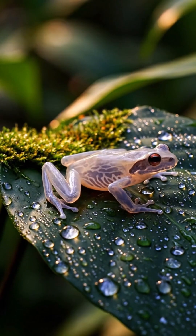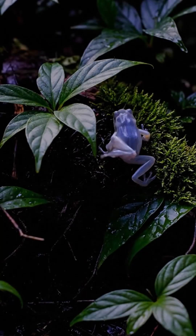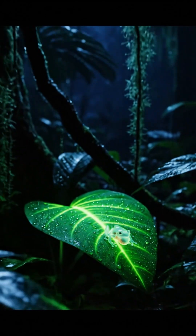The glass frog reminds us that beauty in nature doesn't always shout. Sometimes it's nearly invisible — a tiny creature with a beating heart on display, showing us just how extraordinary evolution can be.